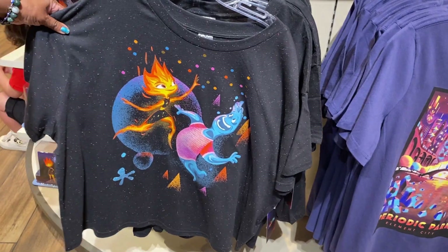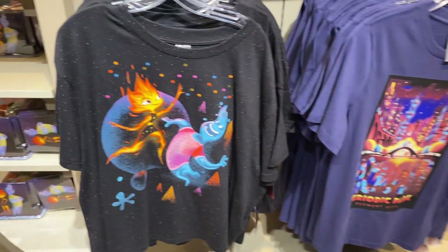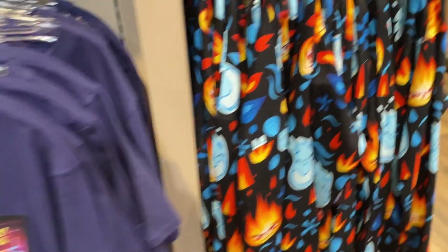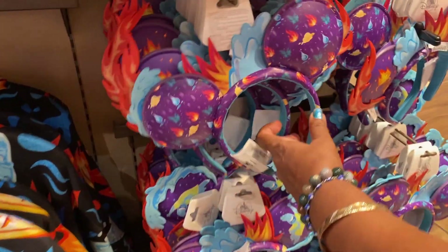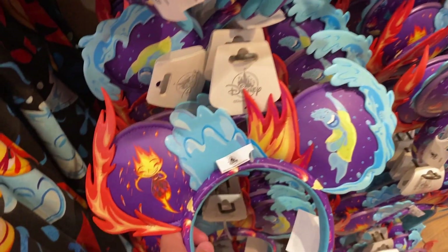There's some Elemental merchandise here at World of Disney too — they have some shirts and a spirit jersey or hoodie. They also have some Elemental ears, which are kind of cute.